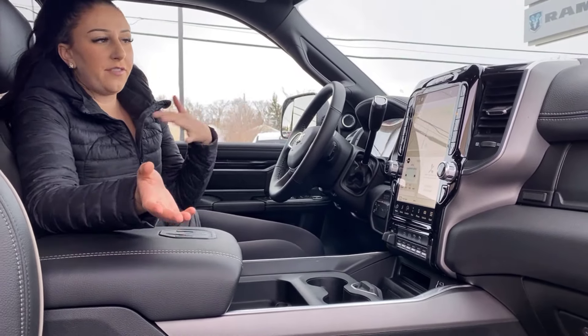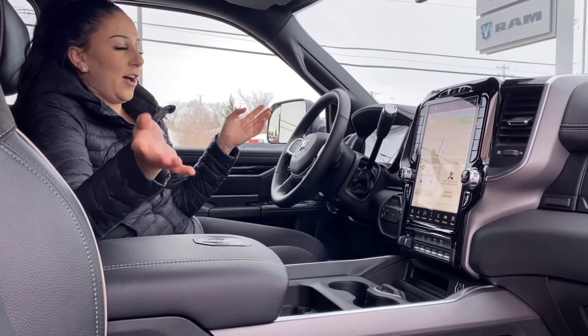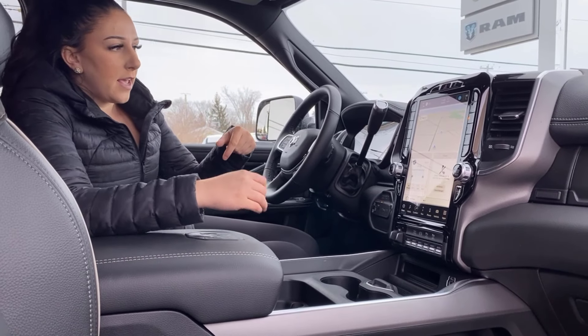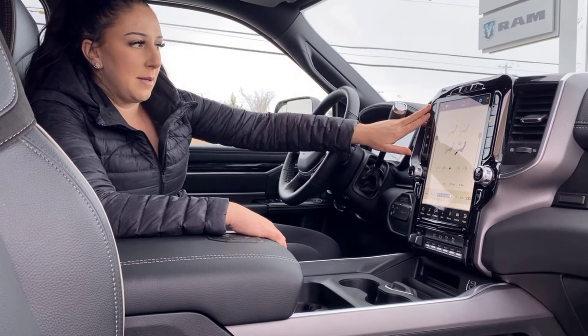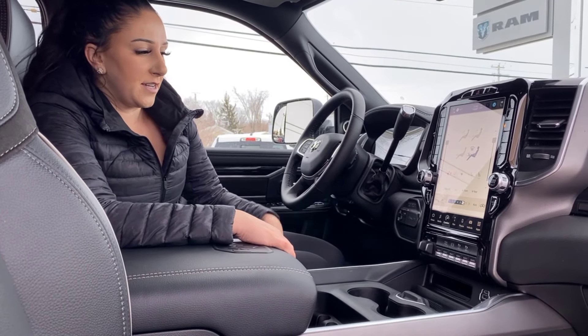Brand new Uconnect 5, super easy to use. You can set different drivers, so whenever you let somebody else drive your truck they can just hit driver one, two, three — whichever one they set, it'll automatically have their screen setup saved. You got shortcuts right up top there, and then of course dual climate control. You can use the buttons on the side or on the screen. All the buttons for your heated seat and wheel are there too.